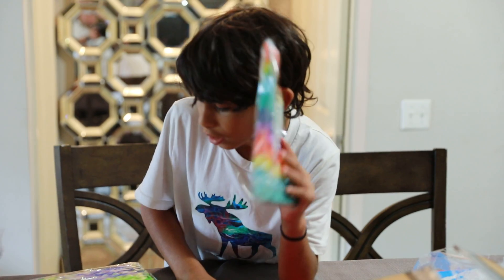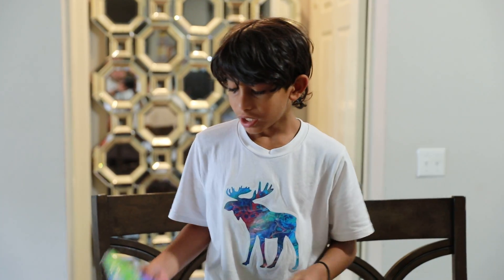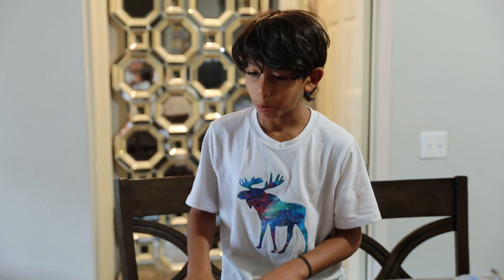So this one's a rainbow tie-dye pop-it, and this one's just a green and blue tie-dye pop-it. All right, let's do it.